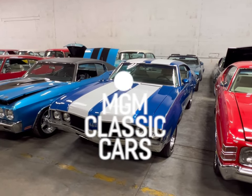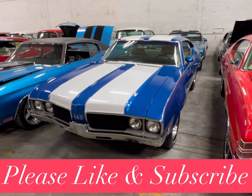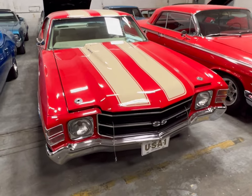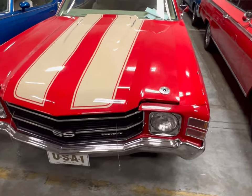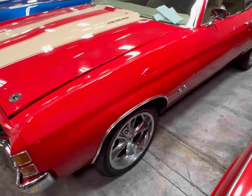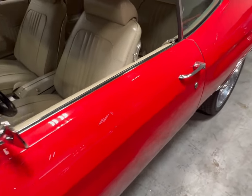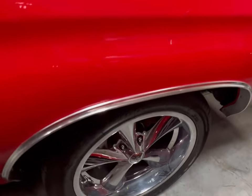Okay guys, look - we got ourselves a 442 Oldsmobile Cutlass, this thing's beautiful. But first we're gonna do this Chevelle here - this beautiful red with cream stripes. This thing is so beautiful, it's an SS, and it's here at MGM Classic Cars. This thing just stood out - the stripes are the same color as the interior, some nice rims on here.